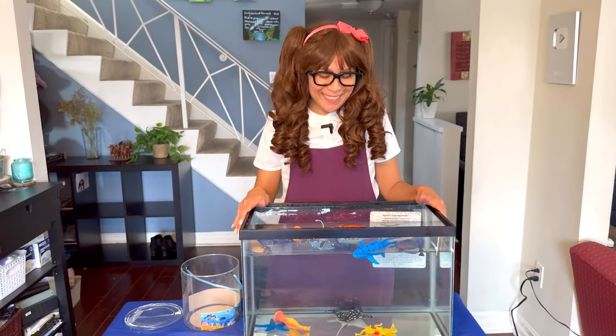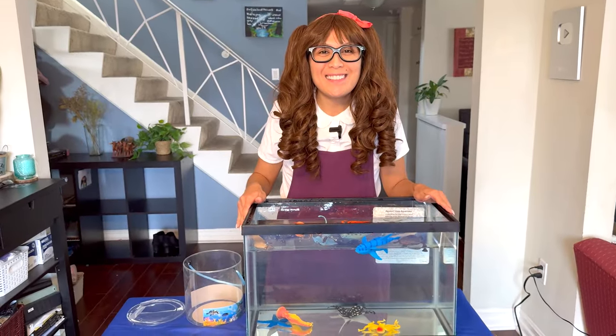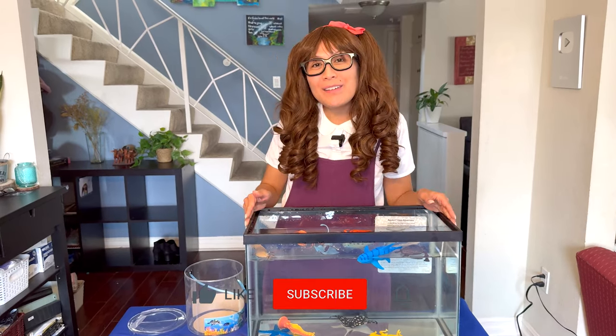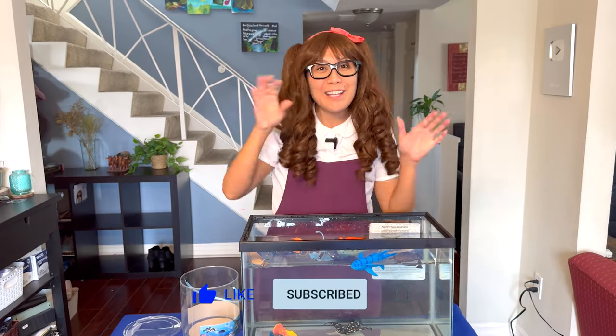Yay, that was so much fun! How many did you get right? Awesome! And if you enjoyed this video and want to see more videos like this, please give us a like and subscribe below. Until then, have a beautiful day! Take care and goodbye!